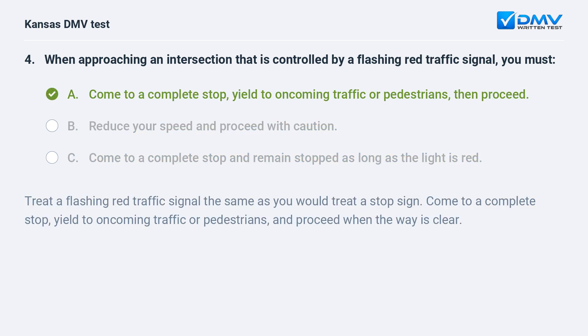A. Come to a complete stop, yield to oncoming traffic or pedestrians, then proceed. Treat a flashing red traffic signal the same as you would treat a stop sign. Come to a complete stop, yield to oncoming traffic or pedestrians, and proceed when the way is clear.